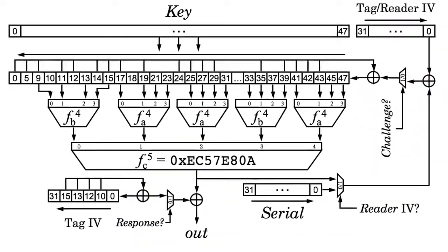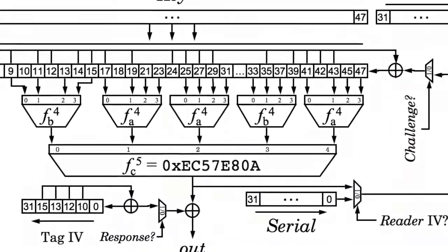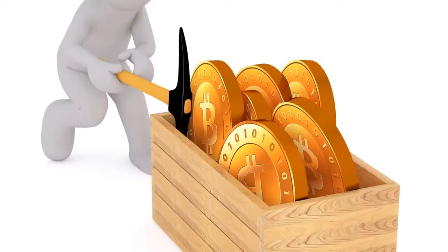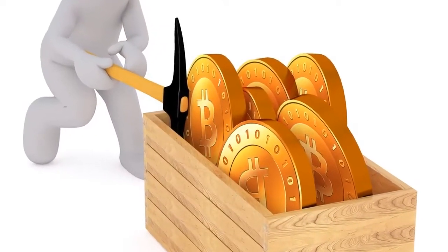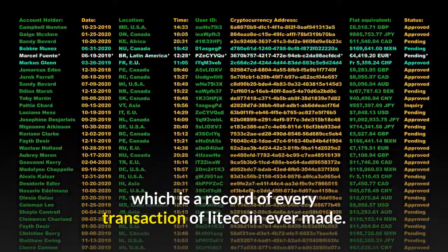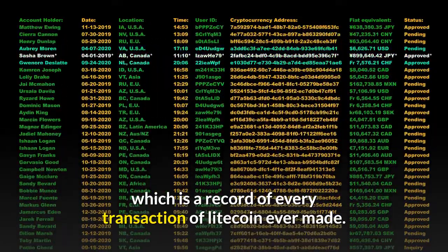A block is a ledger entry of recent Litecoin transactions throughout the world. The block is verified by mining software and made visible to any miner who wants to see it. Once the miner verifies the block, the next block enters the chain, which is a record of every Litecoin transaction ever made.